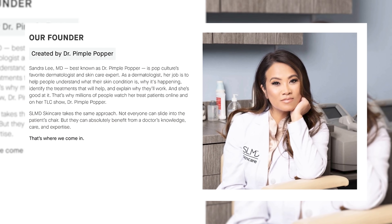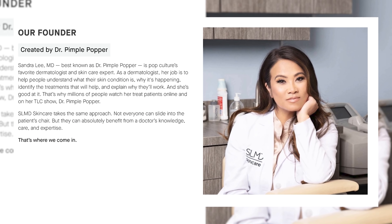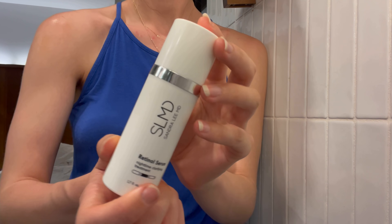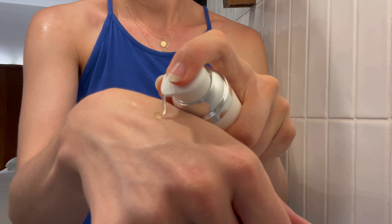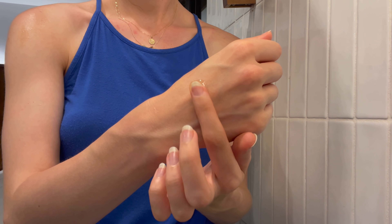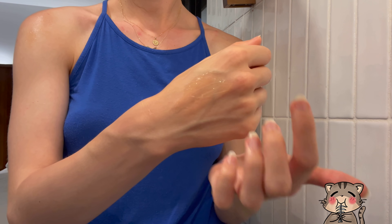This is the Sandra Lee MD Retinol Clarifying Serum — Dr. Pimple Popper. This retinoid serum was okay. It's just not the most potent and it's not my favorite. I do like it; it goes onto the skin nice and I think it's worth the money at Target, but there's nothing about it that blows my mind. So is it something I'm going to continue reaching for obsessively? Probably not. I like it, but it's not the best thing since sliced bread.